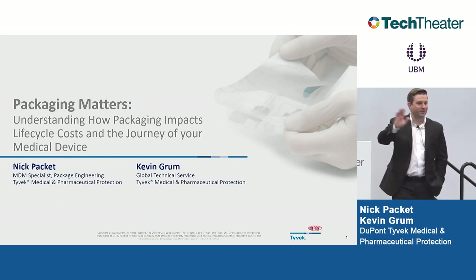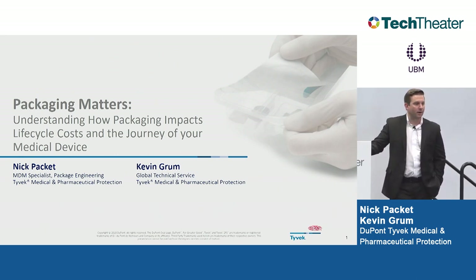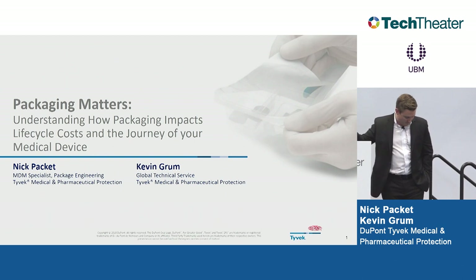Great to see some familiar faces. Hello, everyone. Kevin Grum. I'm in a global technical service role, the last about six or seven months supporting primarily 40L, Tyvek's newest medical packaging product. I have about 10 years of experience with medical and pharmaceutical packaging, all within Tyvek in different parts of our process and then downstream applications as well. So we're excited to share with you what we feel is a great topic.